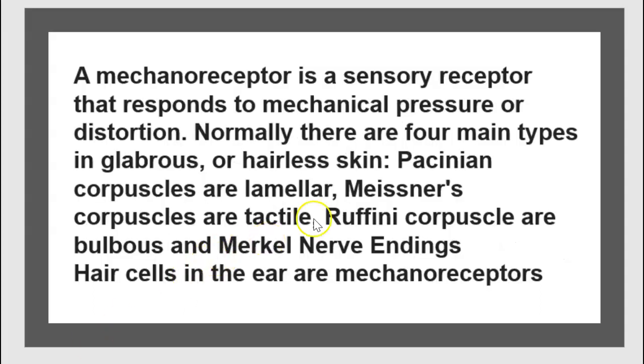Before we talk about Ruffini corpuscles, let's speak about mechanoreceptors first. A mechanoreceptor is a sensory receptor that responds to mechanical pressure or distortion. Normally, there are four main types in glabrous or hairless skin.